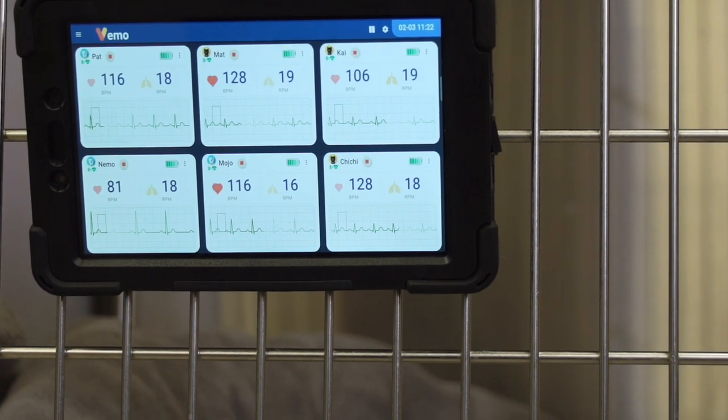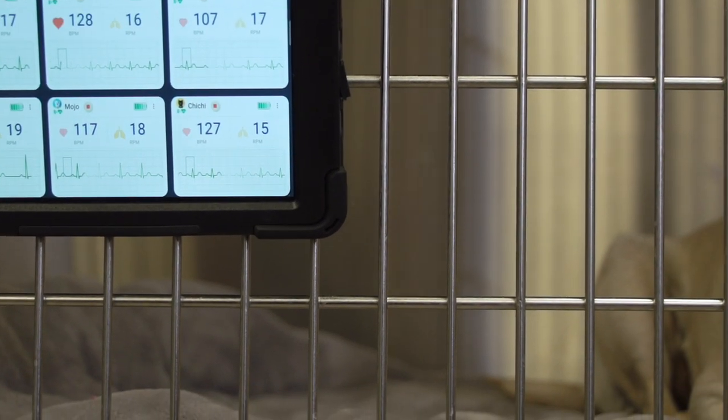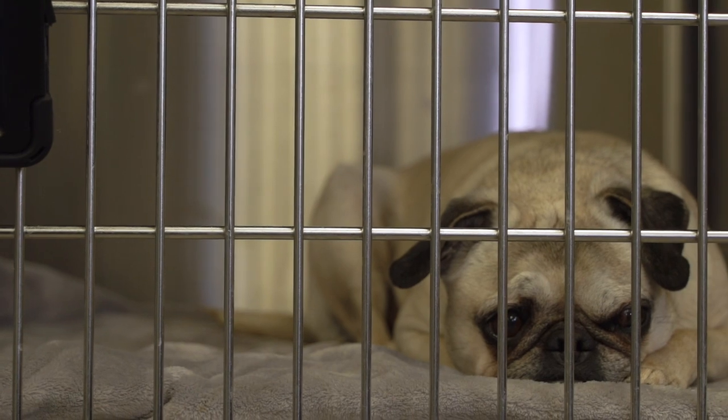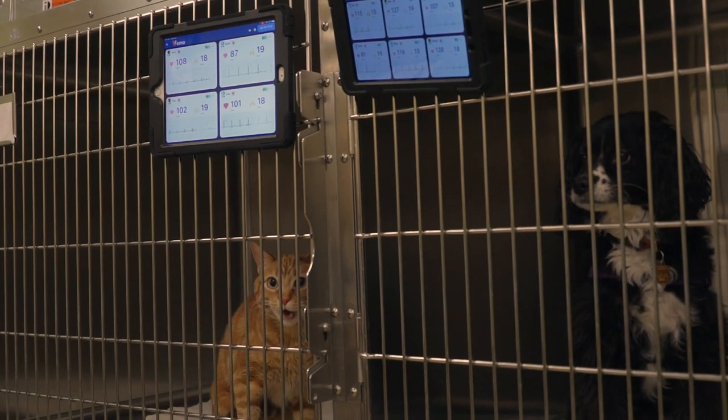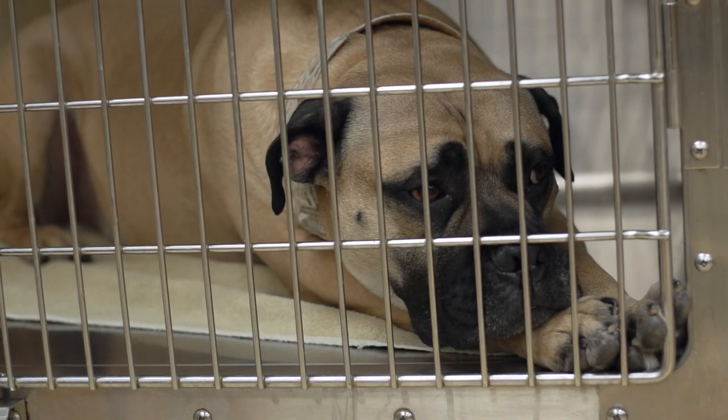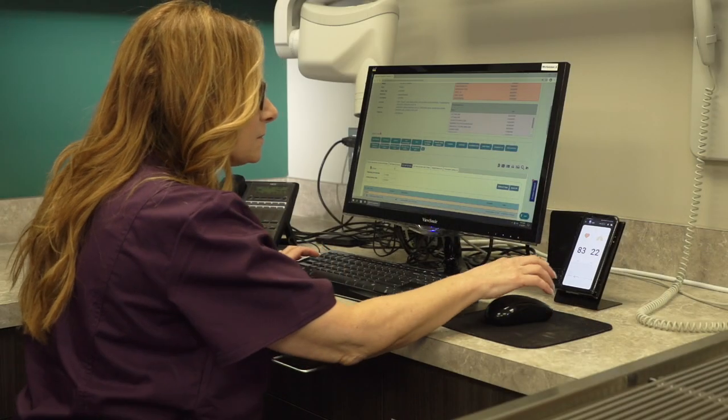VEMO creates versatility and freedom for clinics by allowing caregivers to track animals' vital signs from anywhere in the clinic within Bluetooth range. VEMO sensors constantly convey exact data to mobile devices, thus eliminating the need to add stress to the animals with continual human monitoring.